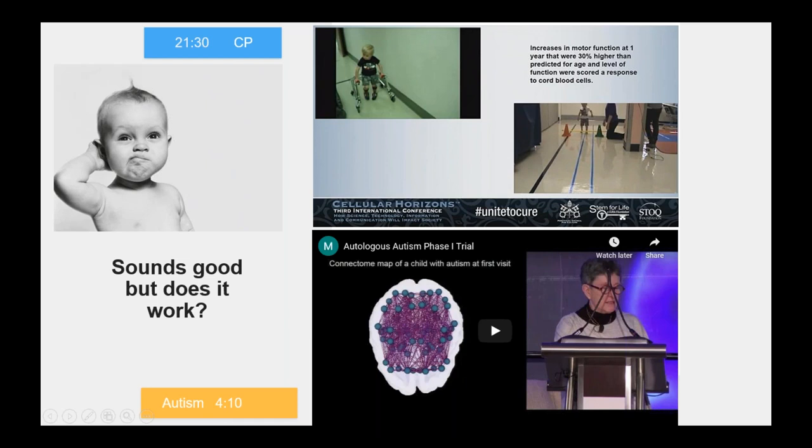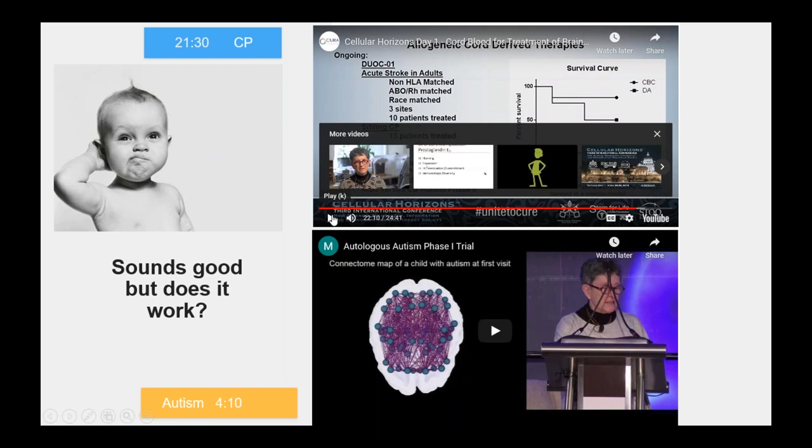This is above and beyond what would have been expected for a child. They're seeing many of the children respond that way with cerebral palsy. And here she is presenting a video of a patient from the autism trial.